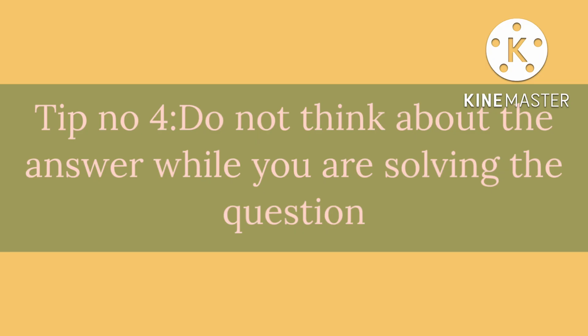Tip number 4: Don't try to think how to get the answer for a question. Rather, think about the approach for the question and then start solving it. Spend time learning the concepts deeply and slowly in 11th, and keep increasing the frequency of practice from mid-11th to the end of 12th.